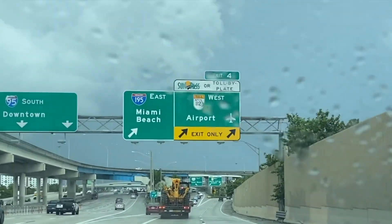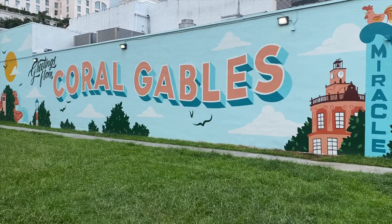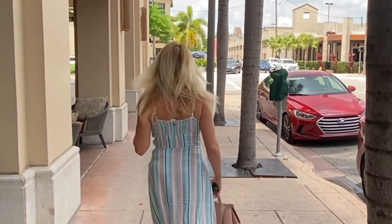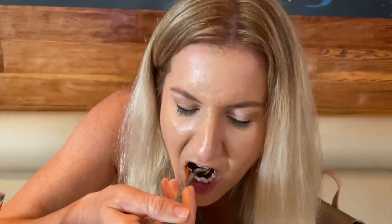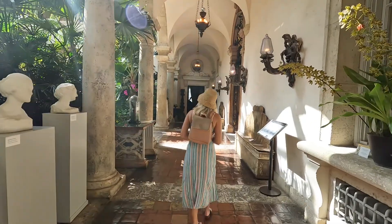On the last episode, I was on the hunt for the best ceviche in Miami, visiting three ceviche hot spots. This week, we brunch. I'm going to share with you my favorite brunch spot in Miami and we're going to pop into one of my favorite historic landmarks that you have just got to see.